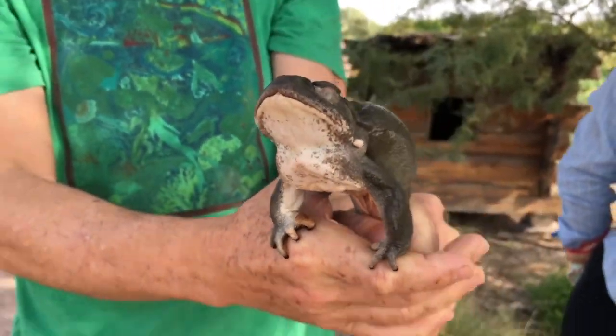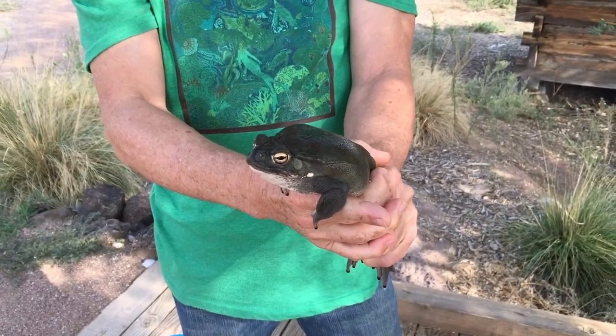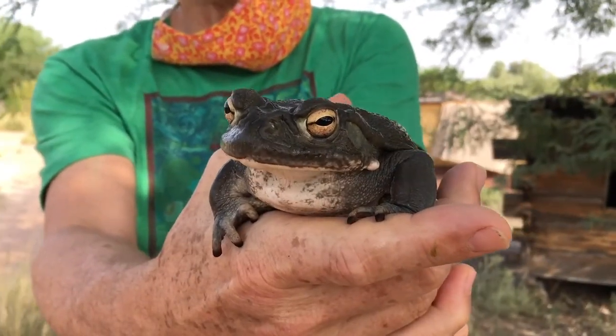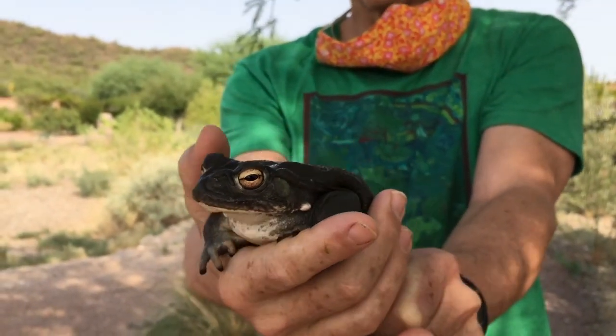For the most part these are considered a valuable resource and a good thing to have around, especially in a garden like this, because where there's gardens there's lots of bugs. We have cockroaches here, crickets, grasshoppers, all kinds of things, and this is a major predator of all those. He hops around all night through the gardens eating bugs, and a lot of these bugs can be really harmful to some of the plants here that we're trying to produce.